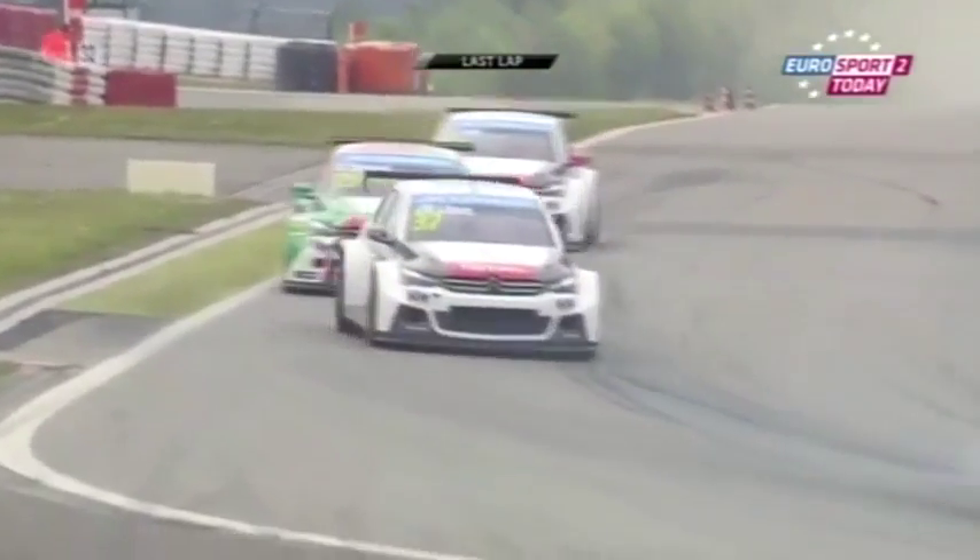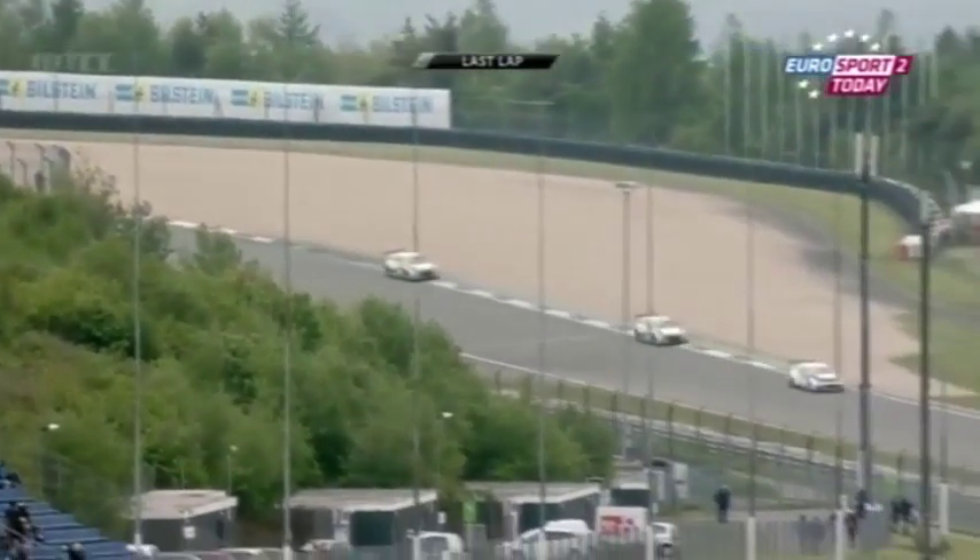So Lopez is up to fifth. Where did Ivan finish in race one? Third. So Muller leads here, Tiago Monteiro in second, Gabriele Tarquini third.